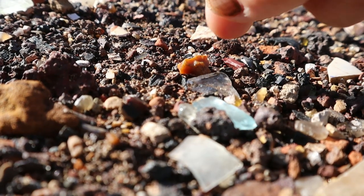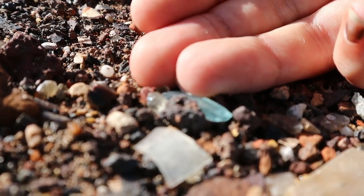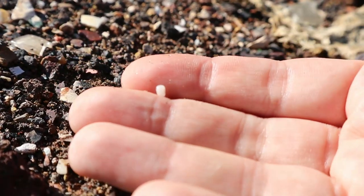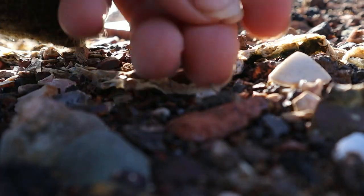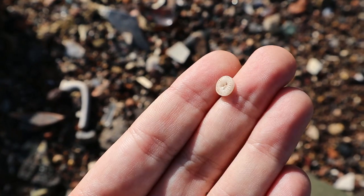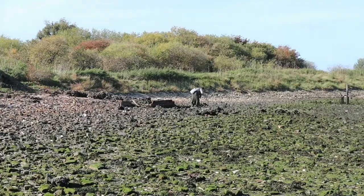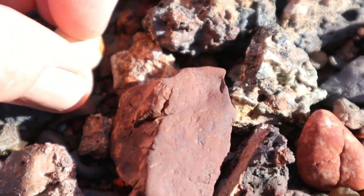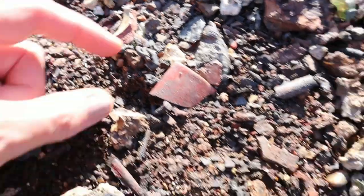And then some other tiny finds — there is a tiny little white seed bead. And a tiny button. A very, very, very battered clay marble, I think. And a very crusty hook and eye.